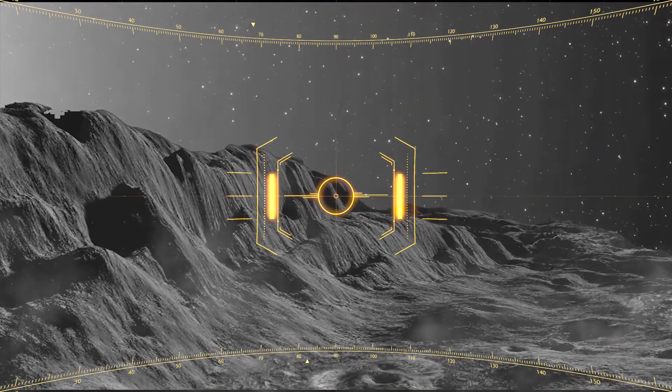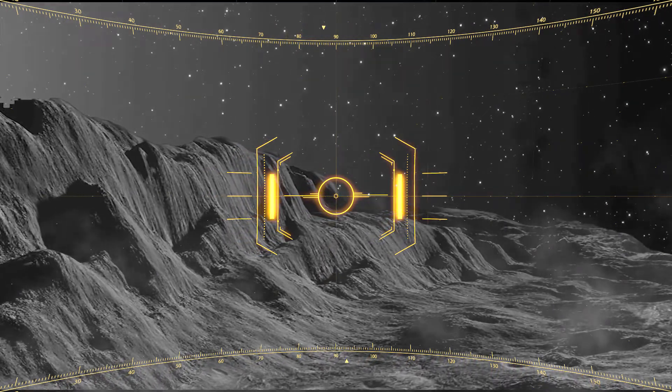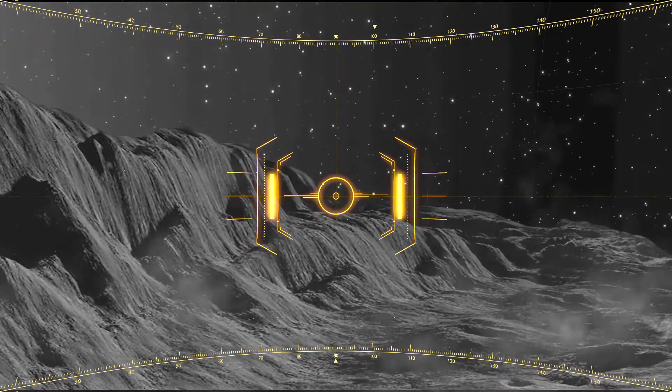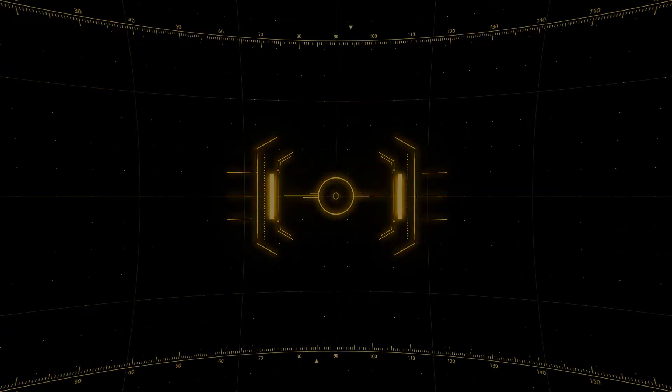You would be able to see Mercury's savage history through its scars. Its surface is covered with craters and basins of all sizes. However, with all its extraordinary qualities, Mercury is definitely one of our solar system's most interesting members.